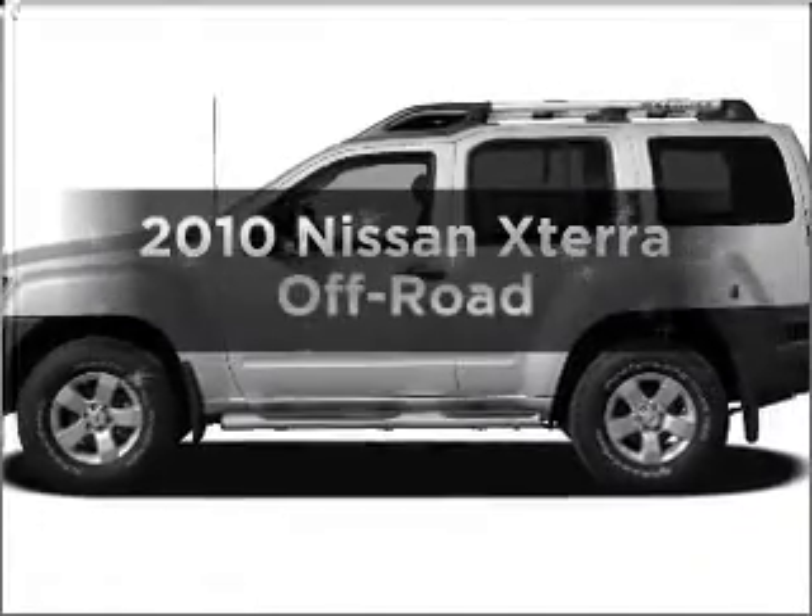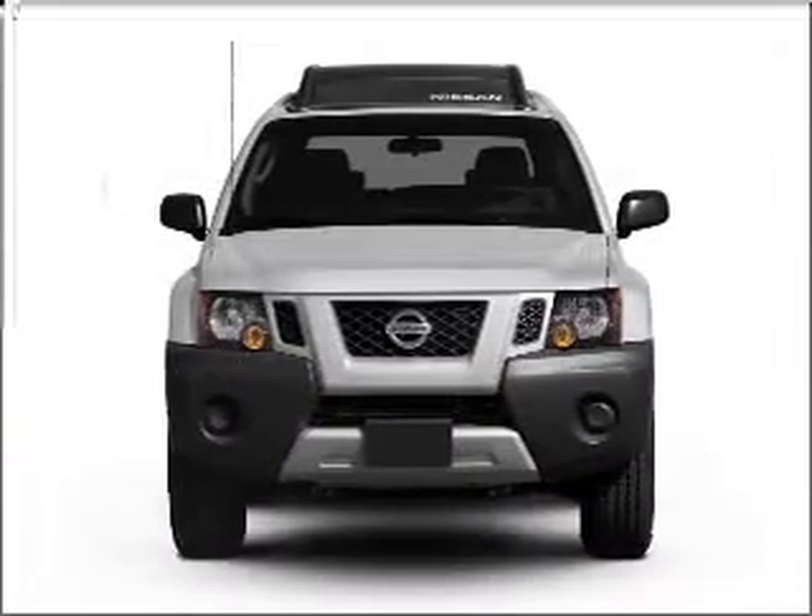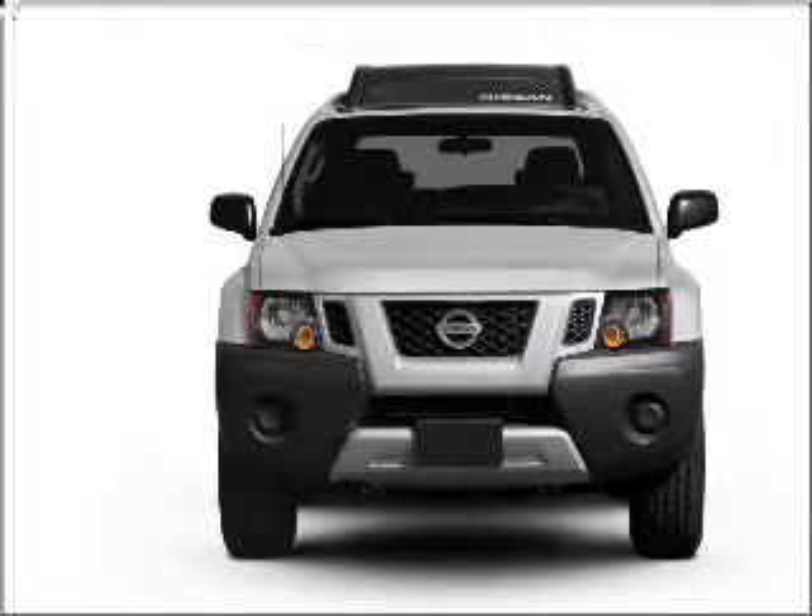Get noticed in this 2010 Nissan Xterra. This is the set of wheels you've been looking for, with a solid six-cylinder engine that responds smoothly to its five-speed automatic transmission.